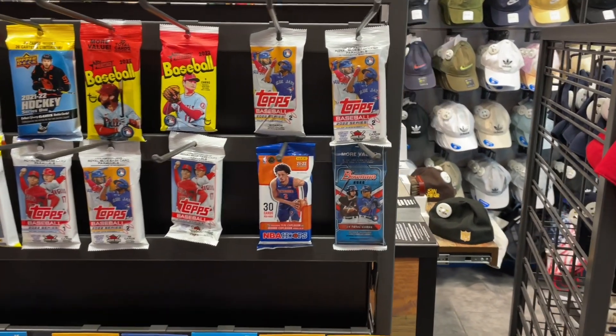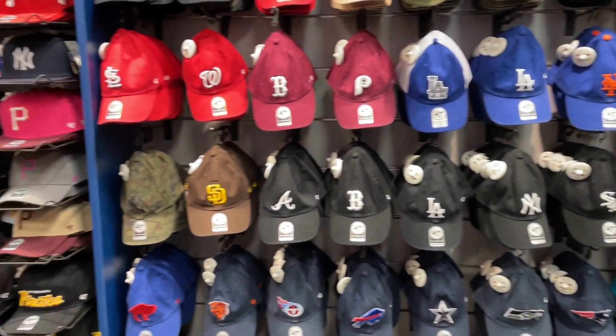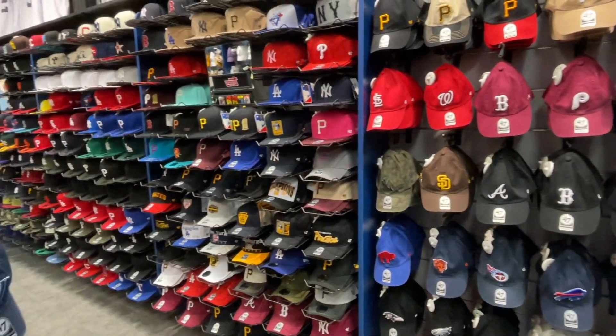So next time you're at your mall, check out Lids and see if they have any baseball cards. Thank you very much for watching. Let's go ahead and see what we can find.